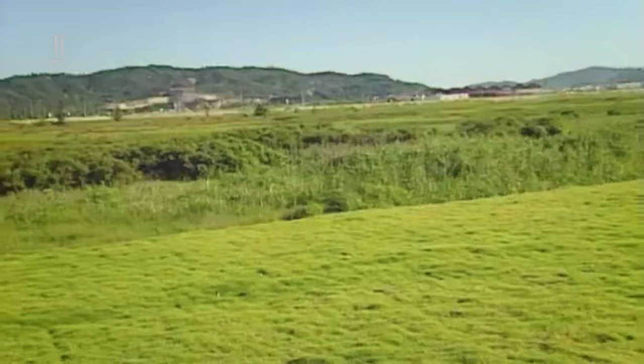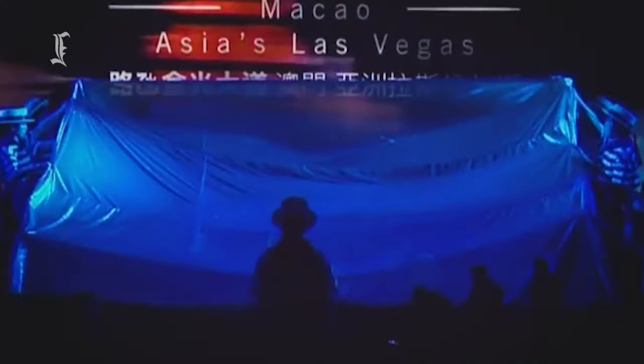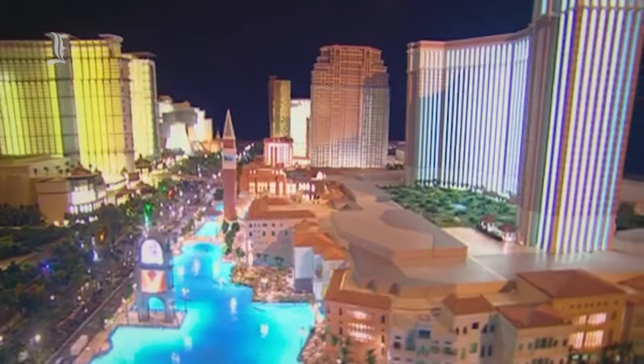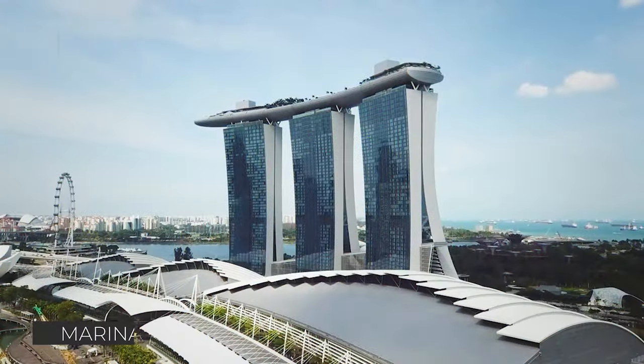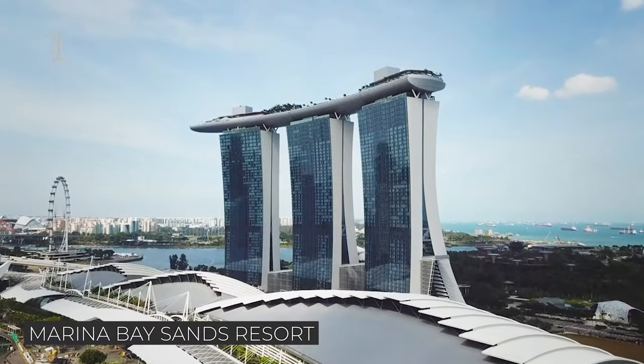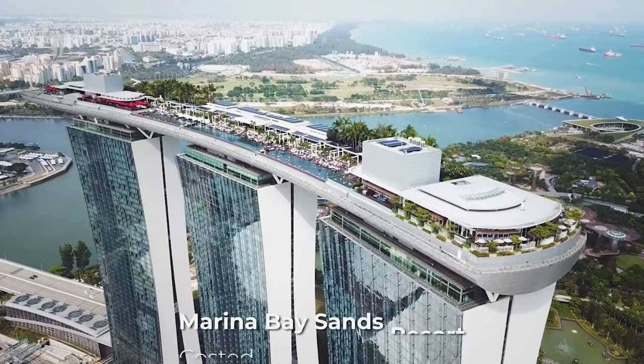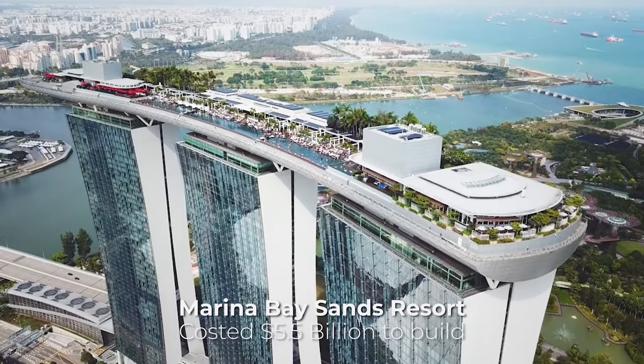Eight years after the Venetian Las Vegas opened to the public in Sin City, Las Vegas Sands unveiled the Venetian Macau on August 28, 2007. Despite it being the world's largest casino, the Venetian Macau costs $2.4 billion to build. Far smaller hotel-casino resorts, such as the Marina Bay Sands Resort, cost twice as much — they blew $5.5 billion on Marina Bay Sands.